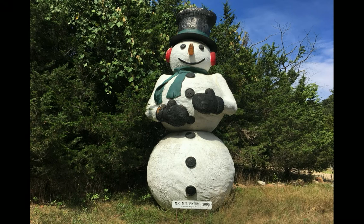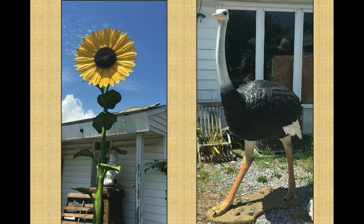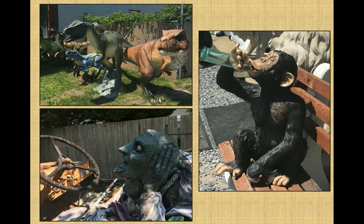Looking anything but fierce is this cheery snowman in Southampton. He was built in 2000 and aptly named Mr. Millennium. To find a whole bunch of oddities in one spot, a visit to a special shop in Southampton is the place to go. It's been listed with a variety of names, including Yesterday's Treasures and Behind the Fence, but whatever name it goes by, unusual is the best way to describe its inventory. Where else could you find a 200-pound fiberglass replica of a famous 800-year-old stone sculpture sitting between a nearly 17-foot tall sunflower and a 7-foot-tall ostrich? There's a herd of dinosaurs, another of cows, a roadside Buddha, and my favorite, the boozy chimp.